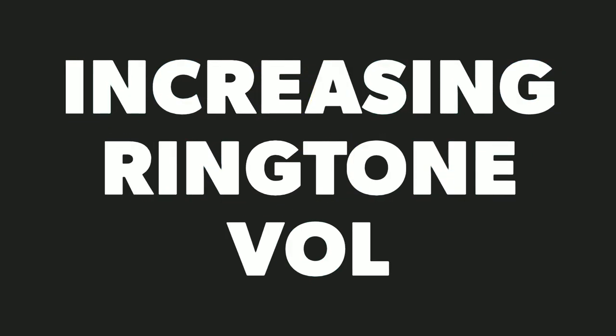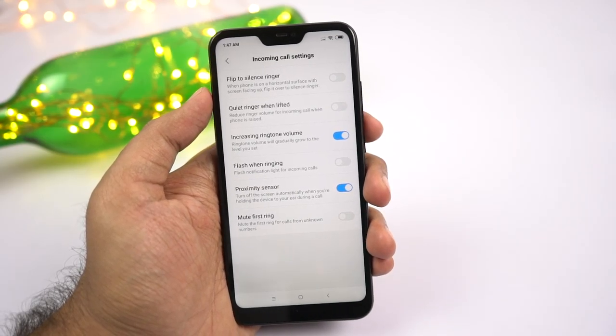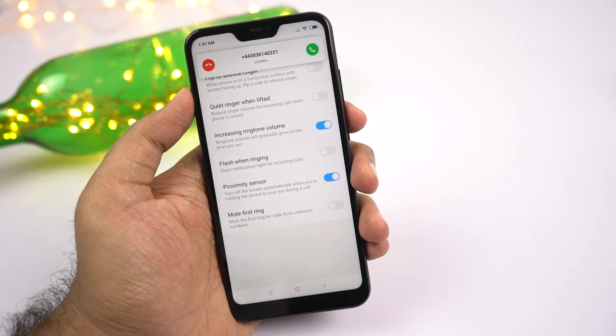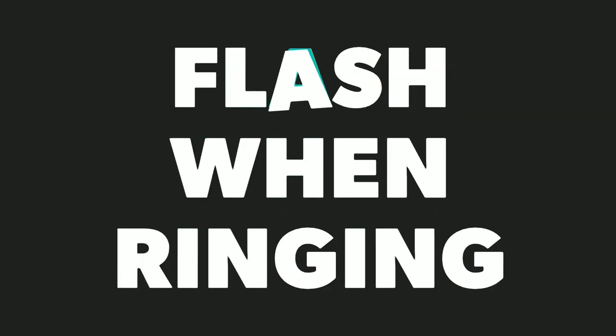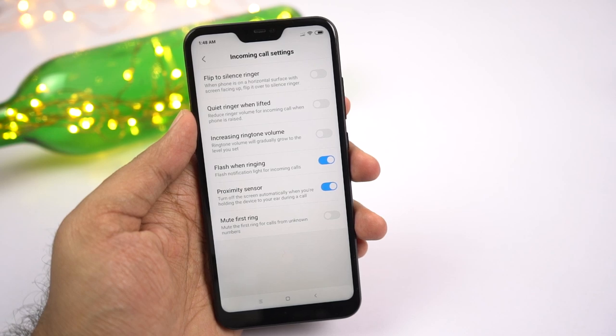Next we have increasing ringtone volume. Once you enable this feature, every time you get a call the ringtone starts at low volume and gradually increases. Next we have flash when ringing — once enabled, every time you get a call your flashlight, that's the rear flash, flickers.